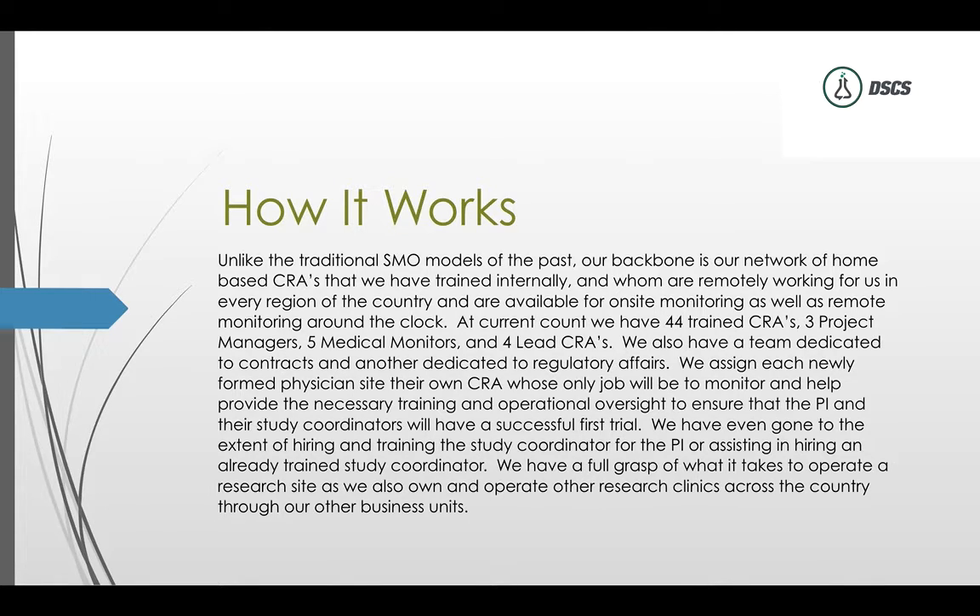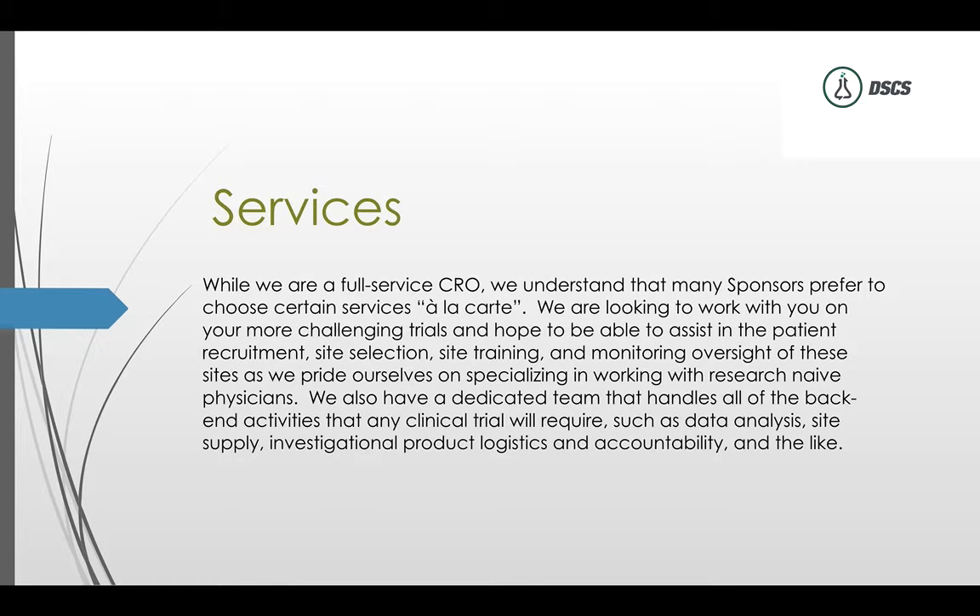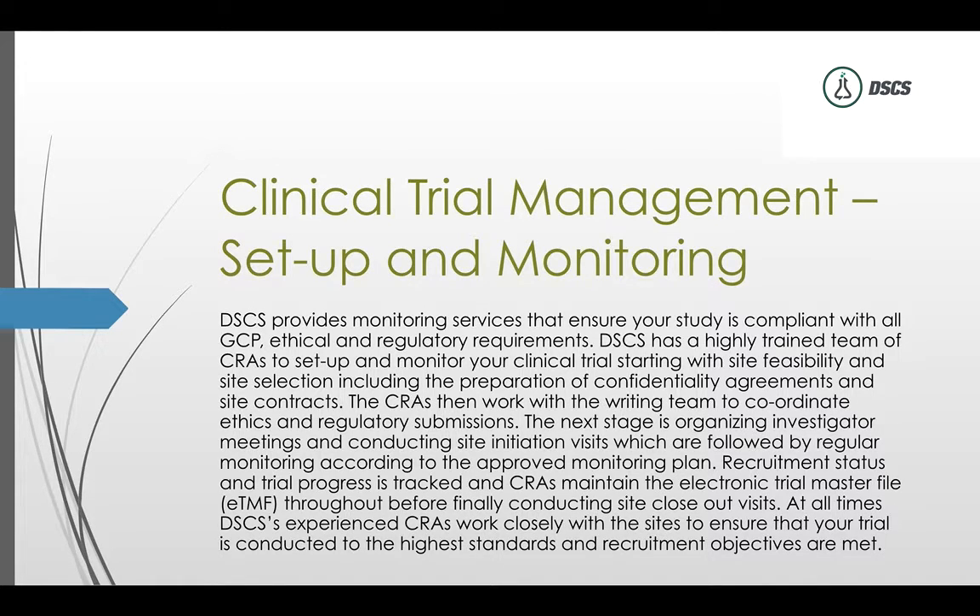We are a full-service CRO, but we understand that many sponsors prefer to choose certain services à la carte. Some sponsors may just need help with site selection, others with PI training, others with patient recruitment or monitoring oversight — we can do it all. Full-service CROs do all of this and more, including data analysis, site supply logistics, investigational product accountability, and clinical trial management.